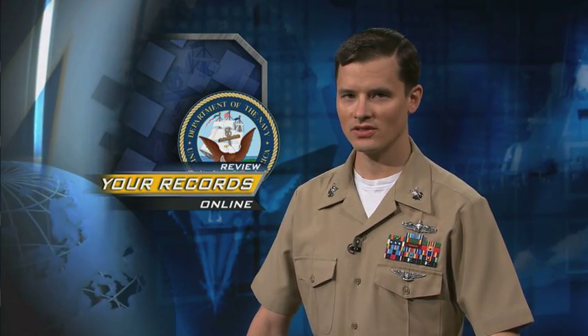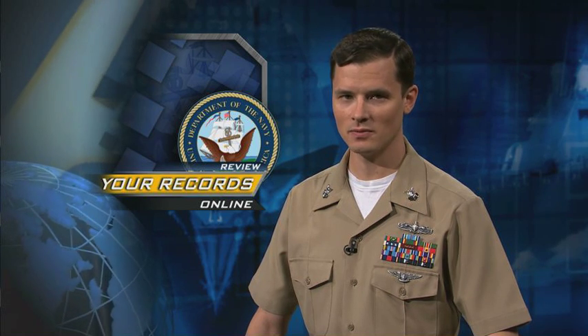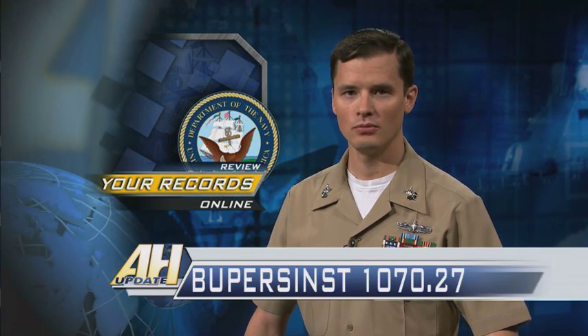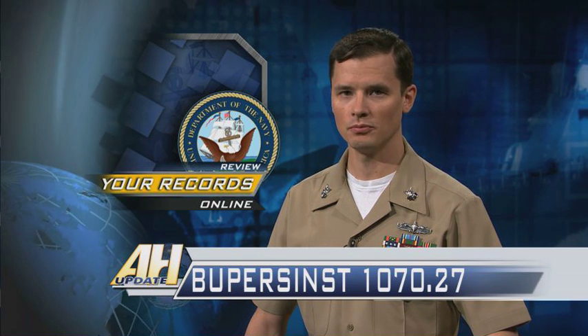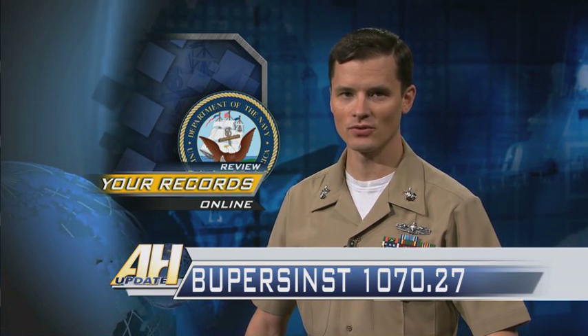Navy Personnel Command wants to remind sailors that it is their responsibility to make sure their Official Military Personnel Files are up to date. The OMPF is the record reviewed by selection boards and is also used to manage assignments, training, advancement, and separation. BUPERS instruction 1070.27 lists all items that should be submitted and how to submit those documents.